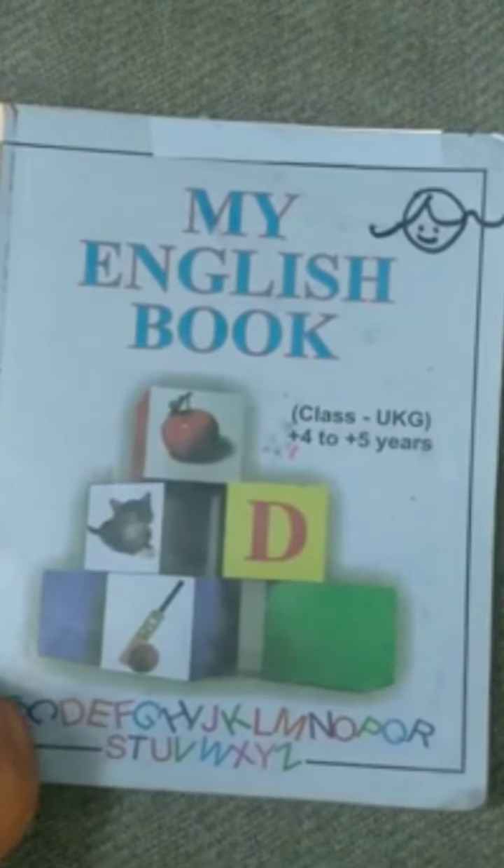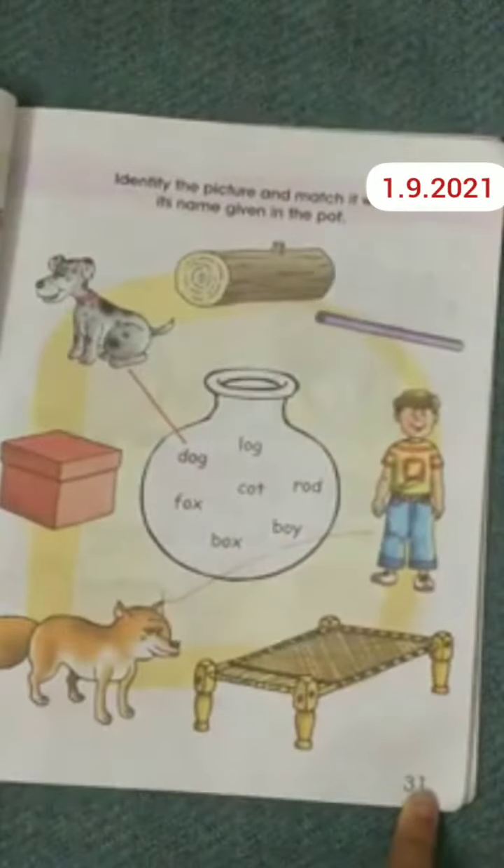Good morning, children. How are you? I hope you are fine. Now take out your English book and open page number 31.